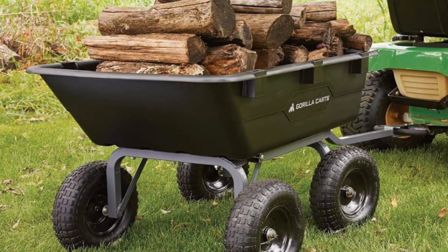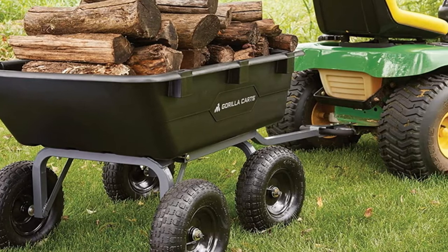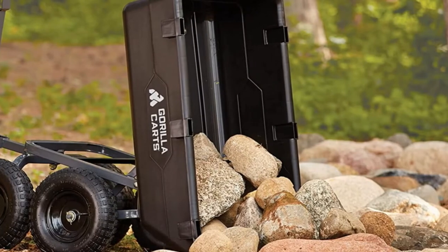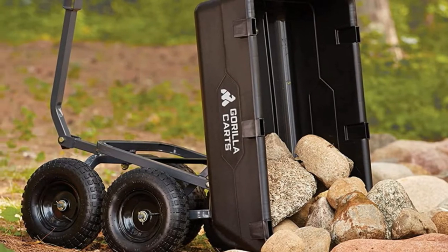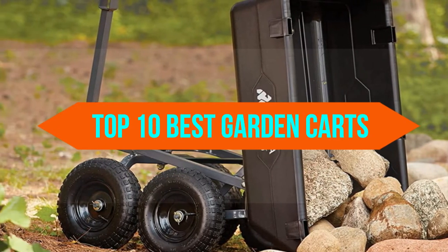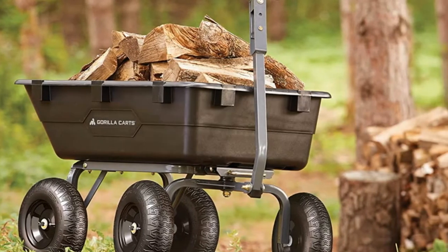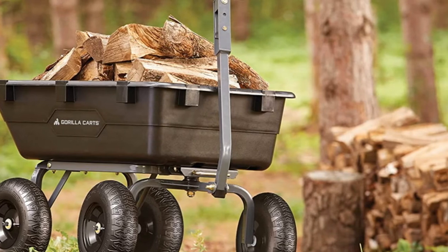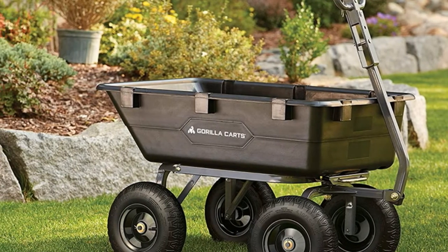Do you want to know about the best garden carts? Yes, you are in the right place. We have tried to include in-depth information on garden carts in our video, which will be enough to fulfill all of your needs. All of them are maintaining their features, prices, quality, durability, and reputation of the manufacturer and real customer feedback. If you want to buy the best garden carts, we think this list will be very worthy to you. Now, let's get started with the video.